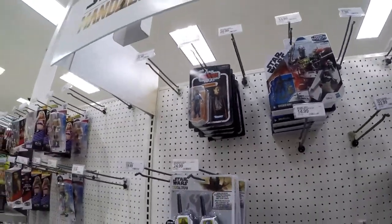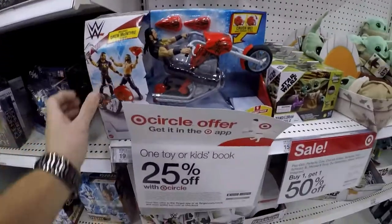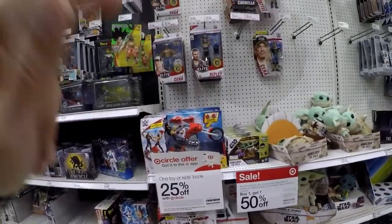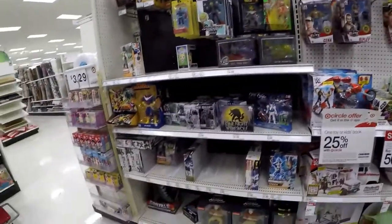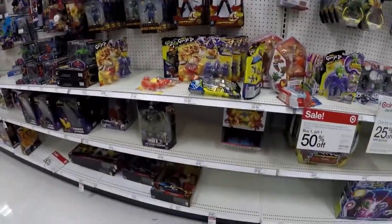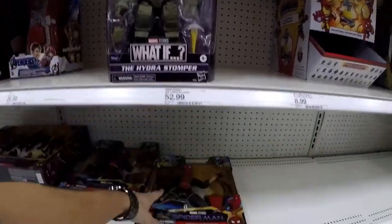Looks like it's gonna be all the same guy. Lando. Got some cycles — looks like they're having a 25% off on all toys and one kid's toy or one kid's book. We got What If right here, 52 bucks, and we got Spider-Man.